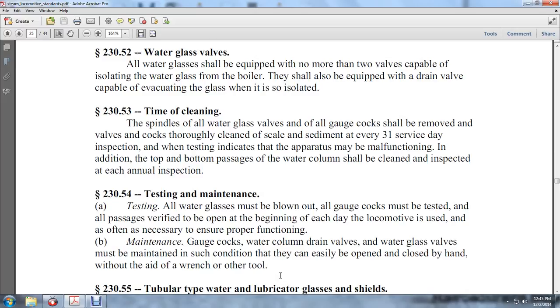230-54: Testing. All water glasses must be blown out and all gauge cocks must be tested, and all passages verified to be open at the beginning of each day the locomotive is used, and as often as necessary to ensure proper function.